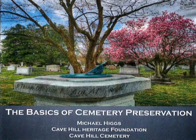Hello, my name is Michael Higgs, and I am the manager of the Cave Hill Heritage Foundation, an affiliate of Cave Hill Cemetery, which is a 168-year-old Victorian-era garden-style cemetery located in Louisville, Kentucky. Today, I am glad to bring you a presentation entitled The Basics of Cemetery Preservation.